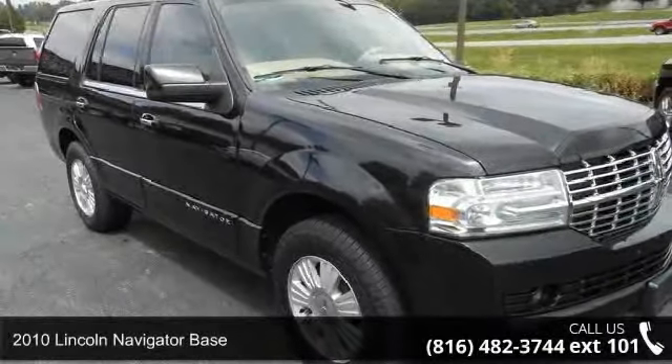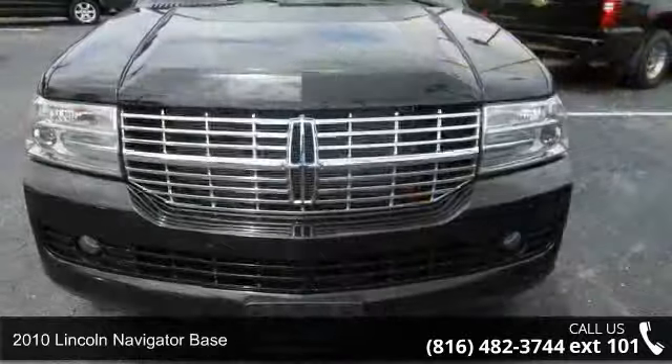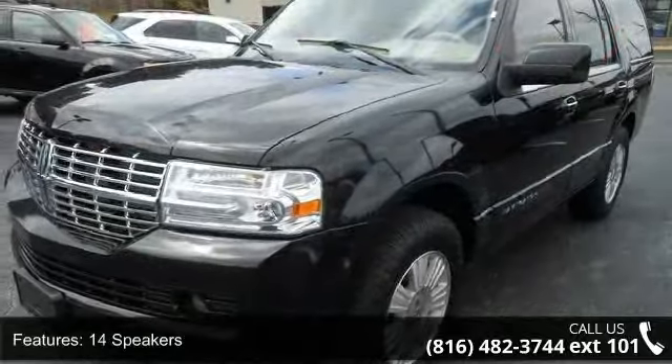Step into the 2010 Lincoln Navigator Base. Don't miss this great deal on a luxury vehicle. Some of the top features included with this vehicle are rear window defroster and third row seats.